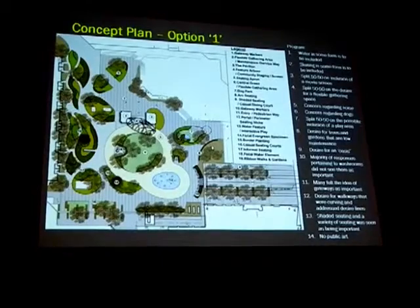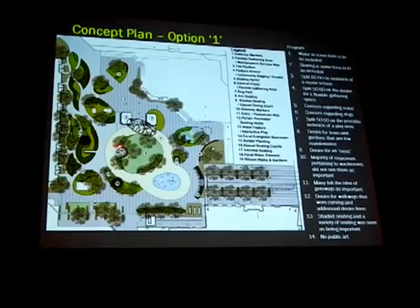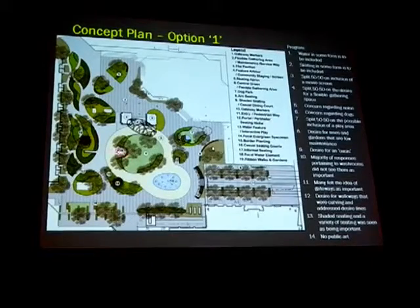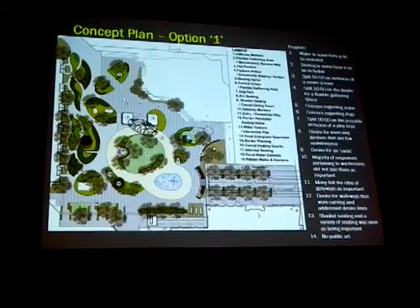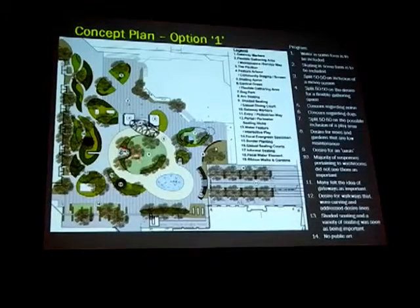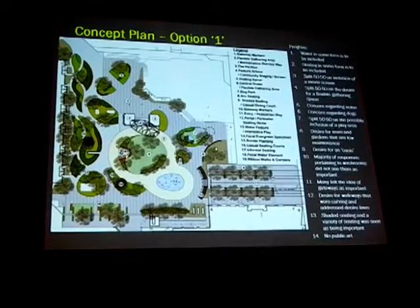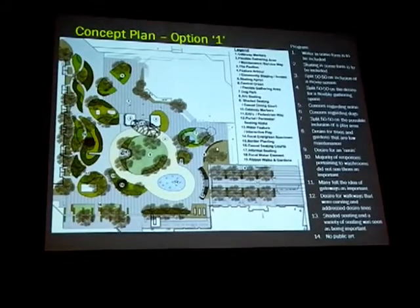This plan also includes the idea of an arced inset within the central green, which could have a second small water feature of a completely different character. You could actually interact with one; this second one is really more of a quieter sitting space with water as a calming element — almost a space of repose that could be a favorite spot during the day or in the morning.